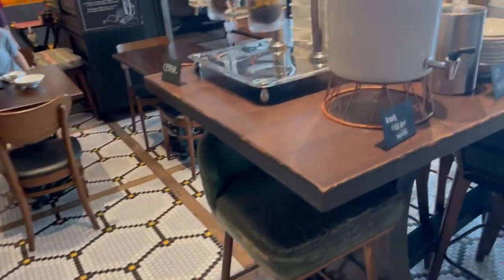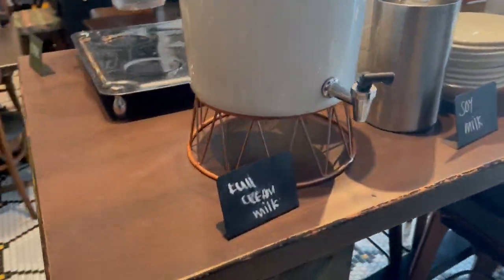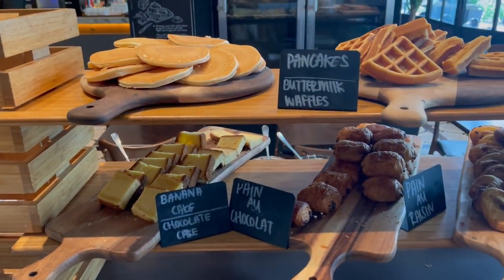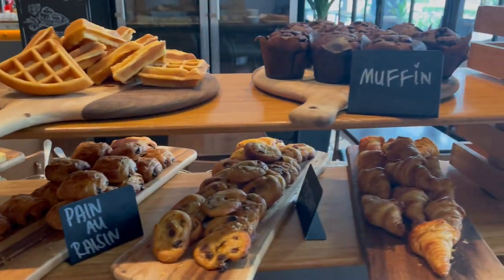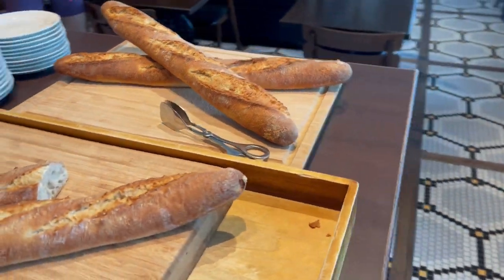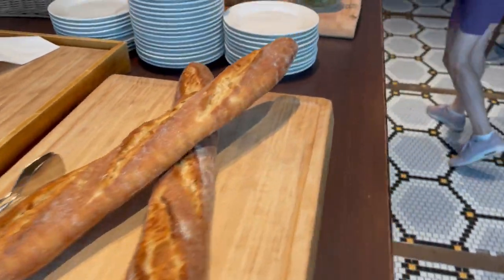In the seating area they also had a separate station with pastries where they served waffles, muffins, cake and also some pancakes. I have to say these were very tasty and even the bread was actually pretty good.